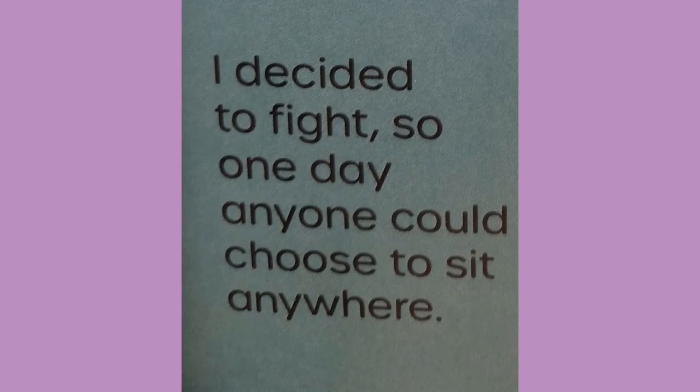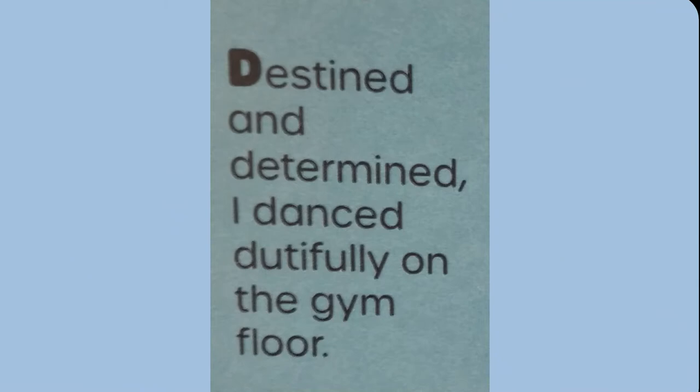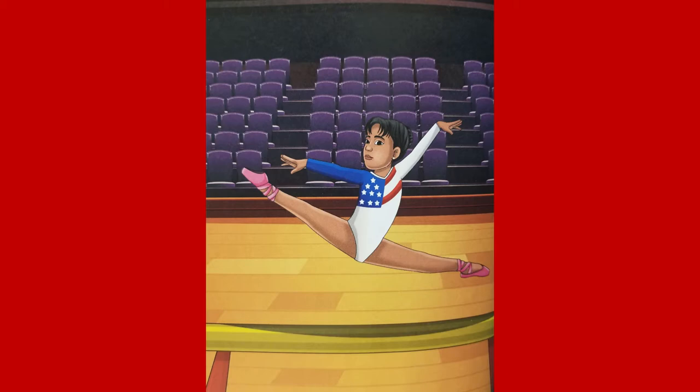Dominique Dawes — destined and determined, I danced dutifully on the gym floor. One of the first Black girls to win an Olympic medal in my sport. I didn't stop there — I went on to win many more. Do some of you know Dominique Dawes? You've probably seen her do her gymnastics, and maybe some of you would like to do gymnastics one day. That's great — and you can do it. I am Dominique Dawes.